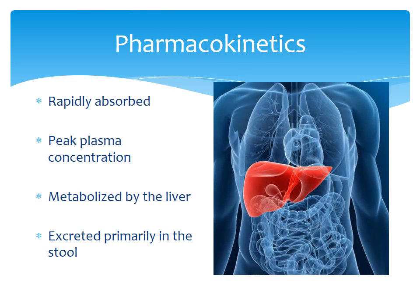Sildenafil is a very rapidly absorbing drug, even in oral dose. Peak plasma concentration occurs at about 30 to 120 minutes if taken on an empty stomach, with an average peak time of about 60 minutes. It is largely metabolized by the liver via CYP3A4, so think about pharmacologic interactions with the many drugs metabolized by the liver. Sildenafil's metabolite is excreted primarily in the stool, with a very small portion in the urine.